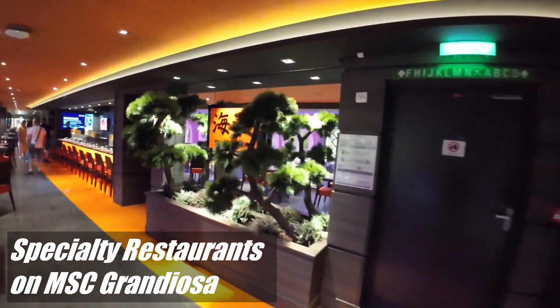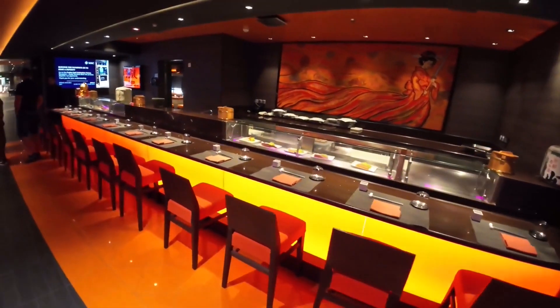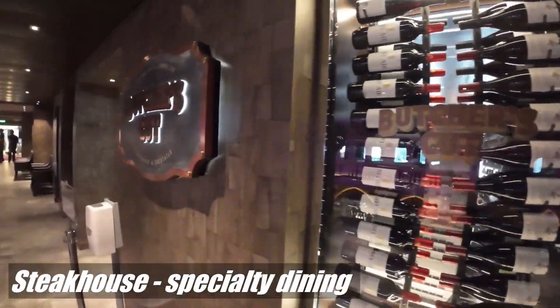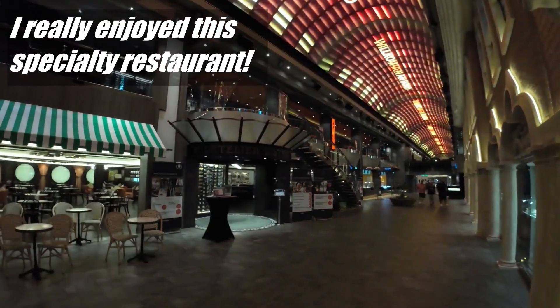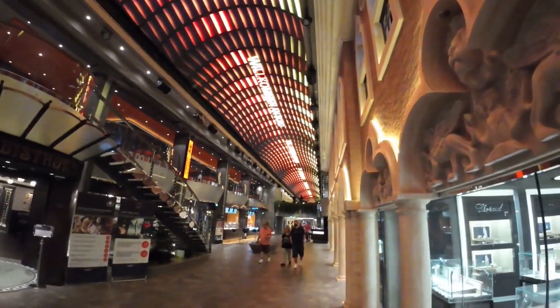While on the MSC Grandiosa, we partook of the specialty restaurants. There was a specialty restaurant four-pack that we bought, which allowed us to enjoy four specialty restaurants: Kaito Sushi, Atelier Bistro, Butcher's Cut, and Ola Tapas Bar. This video is of our experience at those specialty restaurants.